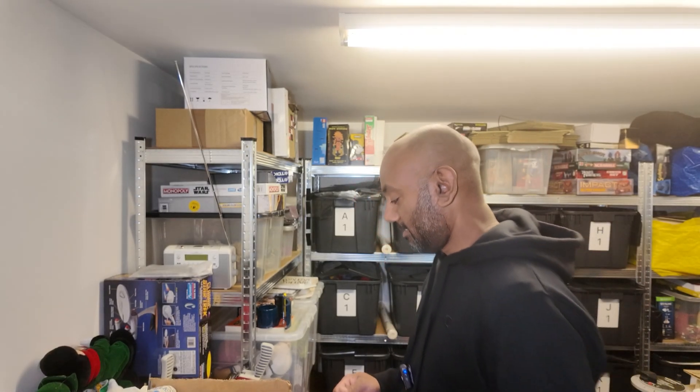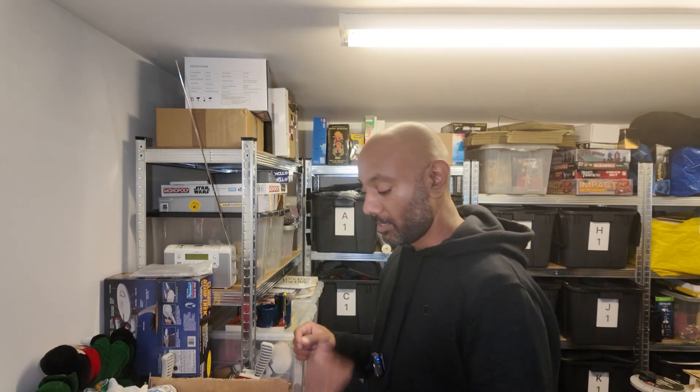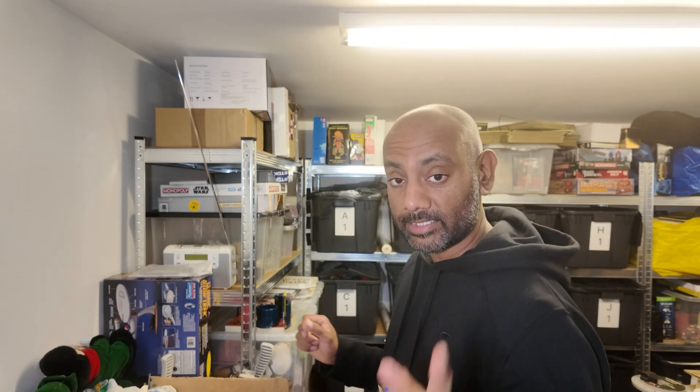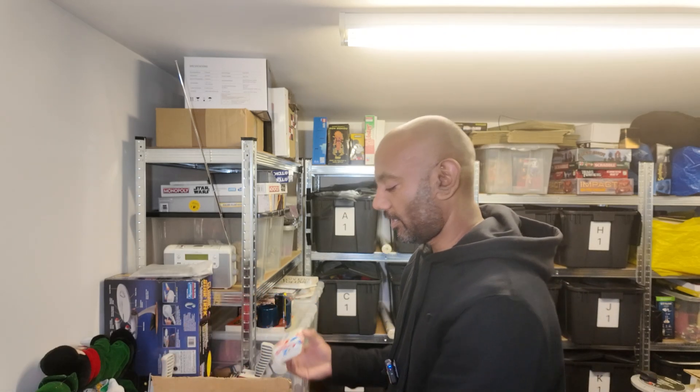Hi, welcome back to my channel. I'm an eBay reseller and I've just dropped something so I'll have a look at that in a bit. What I wanted to show today is all the soap we got from the last video and then obviously a few sales.